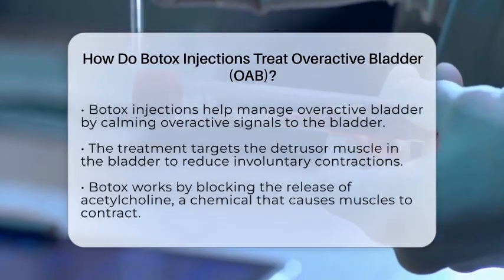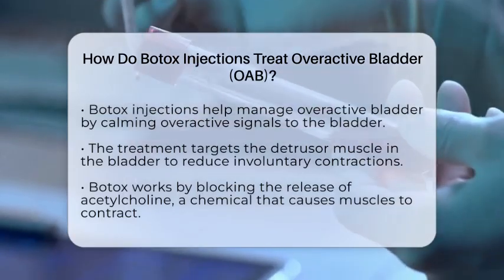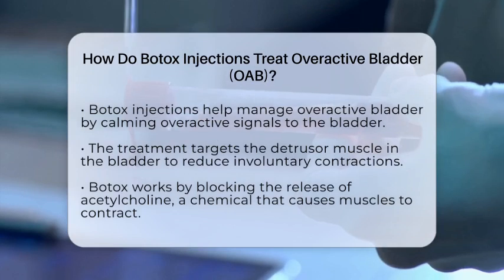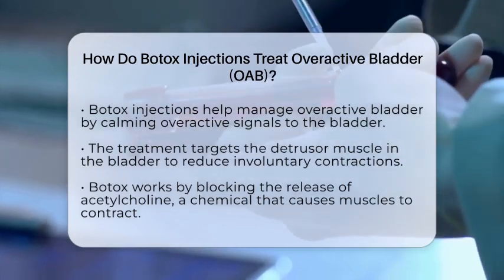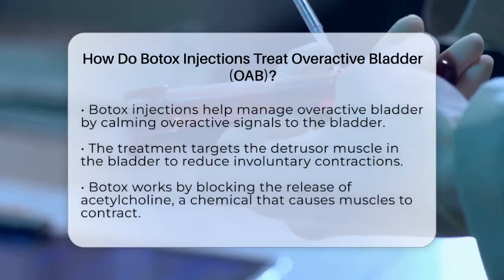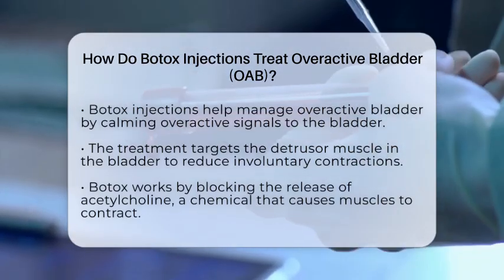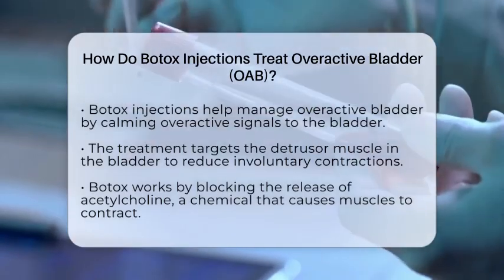They work by targeting the muscles of the bladder directly. When injected into the bladder muscle, known as the detrusor muscle, Botox temporarily blocks nerve signals that tell the muscle to contract too often. This helps reduce the involuntary contractions that lead to symptoms like urgency, frequency, and urge incontinence.